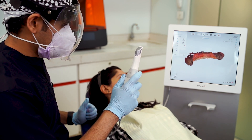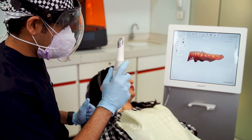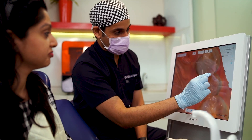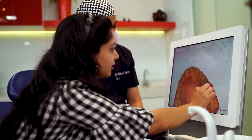Engage, motivate and educate your patients with a high-definition integrated touch screen. Patients can also receive scanned files directly on their My3Shape app, which can be accessed anywhere.